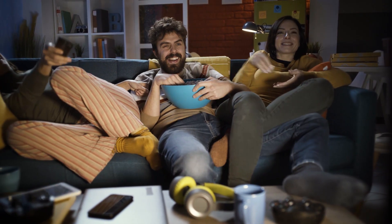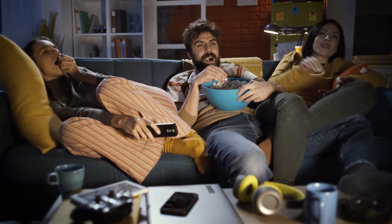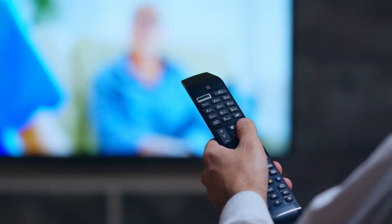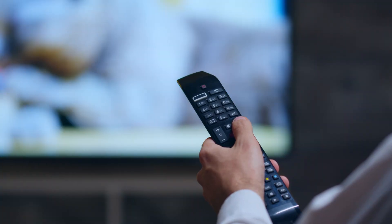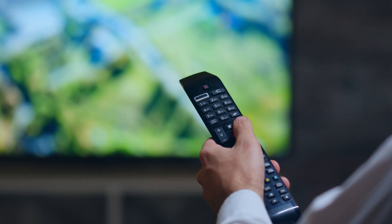Android TV Box has become one of the hottest tech trends. Connecting your TV with an Android device provides endless entertainment possibilities. It gives you access to the latest movies and TV shows, unlimited entertainment apps like YouTube and Netflix, and original games too.